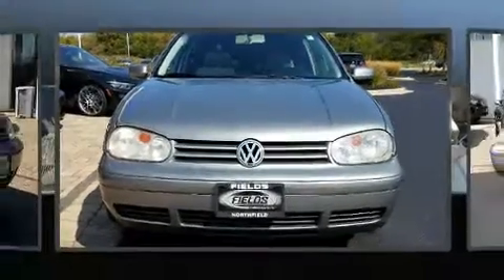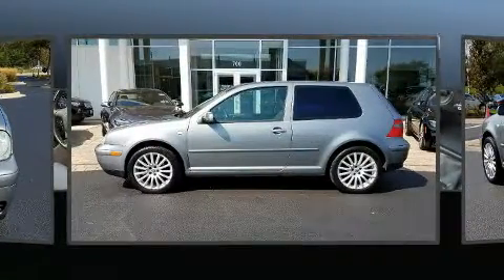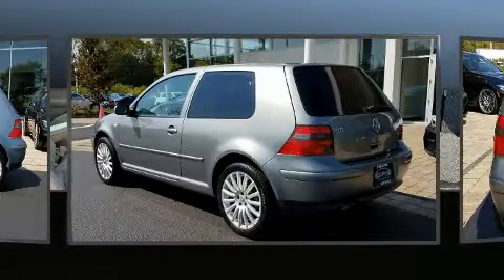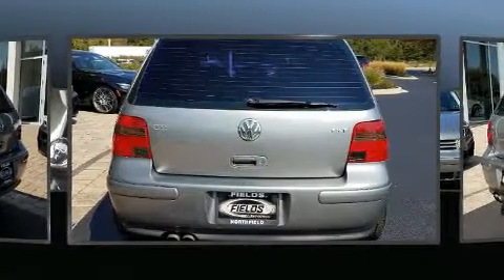You're going to love the 2004 Volkswagen GTI. This two-door, five-passenger hatchback just recently passed the 60,000 mile mark. Under the hood, you'll find a four-cylinder engine with more than 170 horsepower, providing a smooth and predictable driving experience.